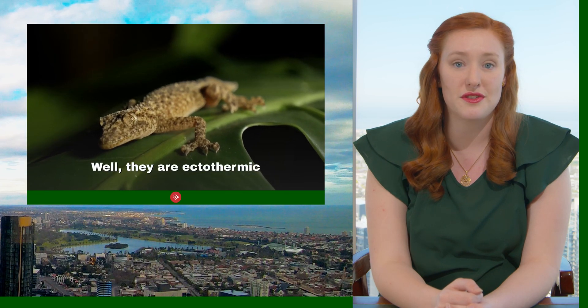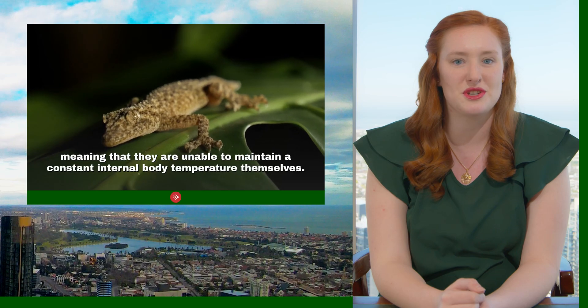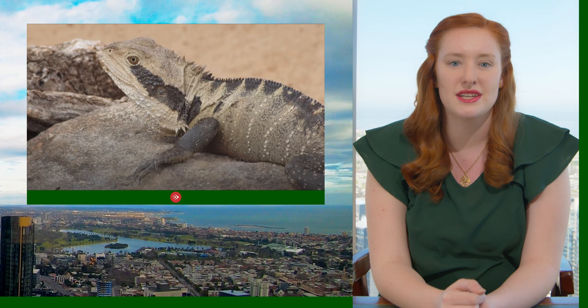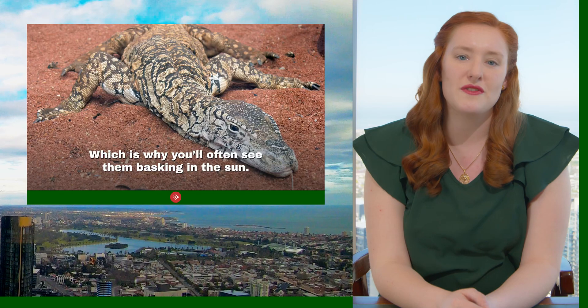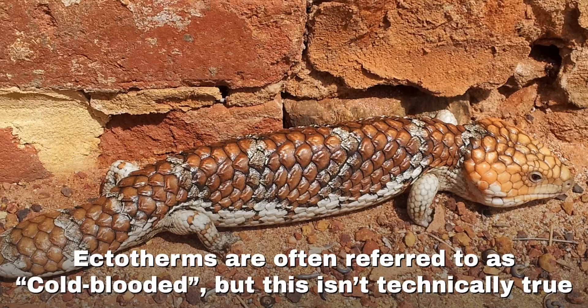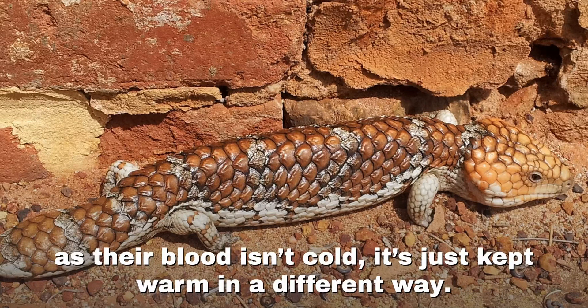They're ectothermic, meaning that they're unable to maintain a constant internal body temperature by themselves. They must instead rely on external heat sources, for example sunlight, hot rocks or concrete, to keep them warm, which is why you'll often see them sun baking. Ectotherms are often referred to as cold-blooded, but this technically isn't true. Their blood isn't cold, it just keeps warm in a different way.